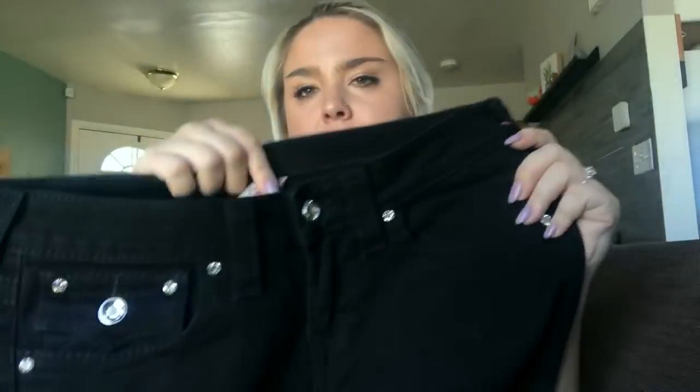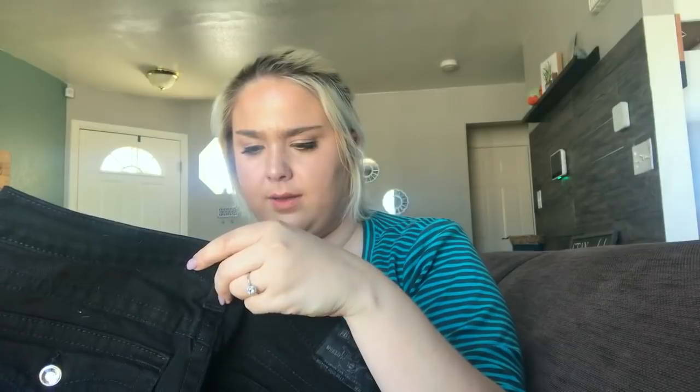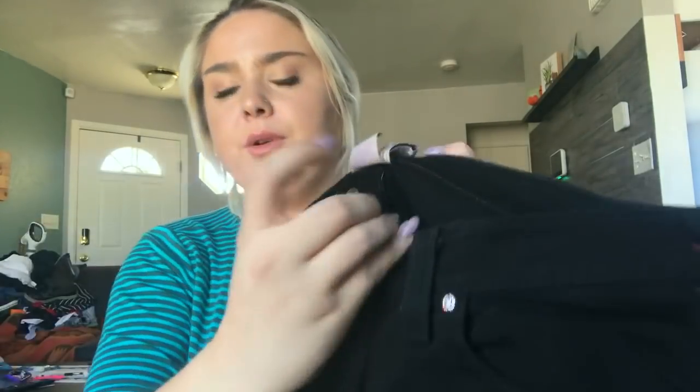This is a pair of True Religion black size 30 skinny jeans — actually more of a straight leg — with embellished jewel pockets. They have the style printed on the tag, so I'll pop that into Google to find the exact cut name. They're in really good shape and a really good size, so hopefully I'll get about $35 to $40.